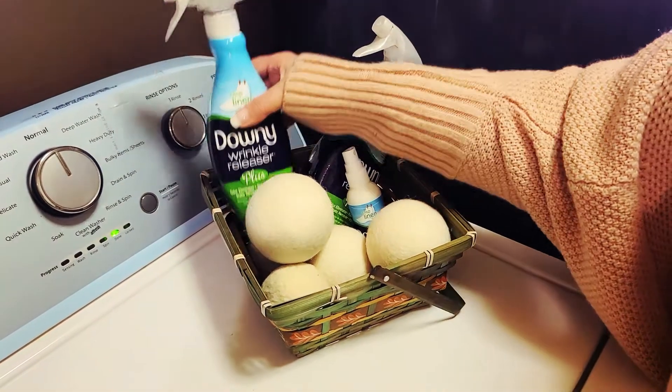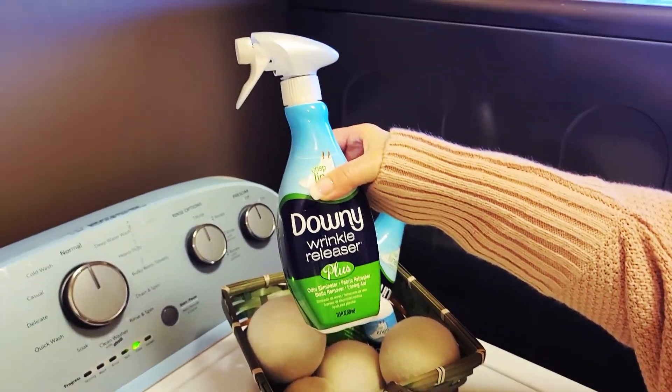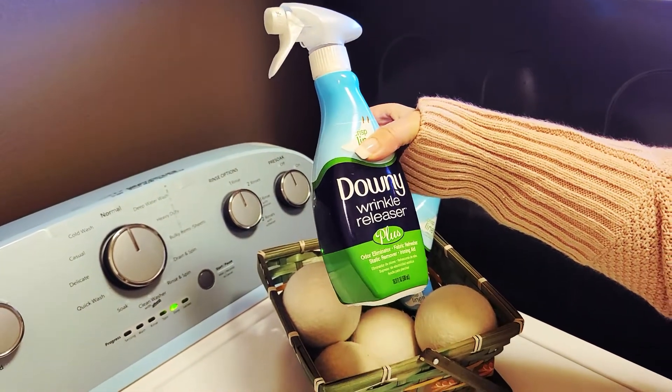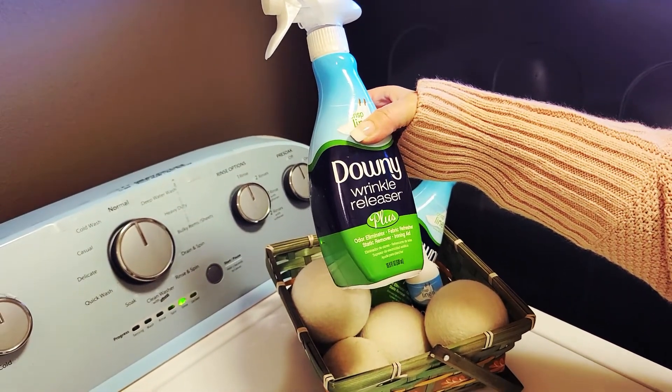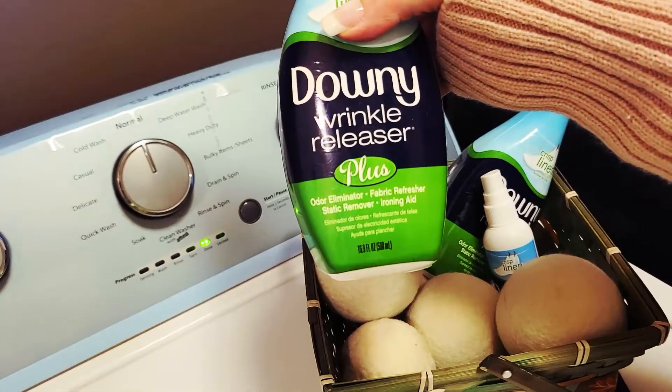I love this Downy Plus Wrinkle Releaser. I usually keep it by the door so if our clothes are wrinkled we can just give them a quick spray as we leave. It's an odor eliminator, a fabric refresher, a static remover, and an ironing aid.